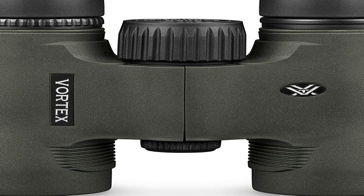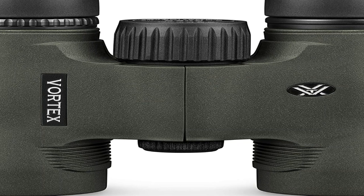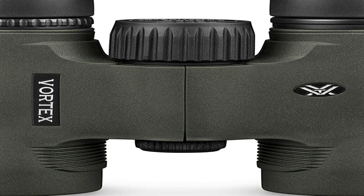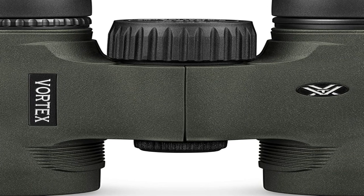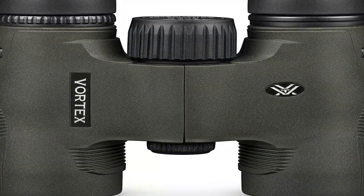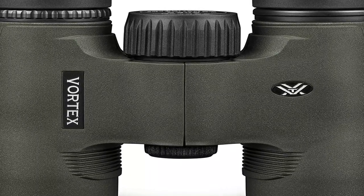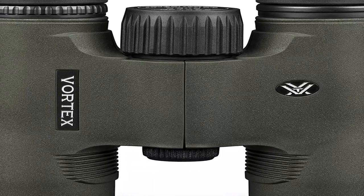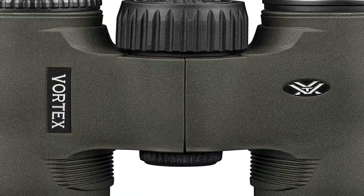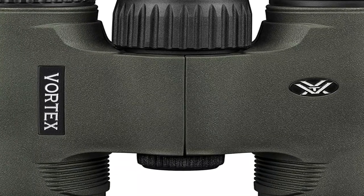The Diamondbacks have precise adjustable multi-position eye cups and enough eye relief to make that possible. The Vortex Diamondbacks are a roof prism design that is lightweight, and has a very sturdy feel to the focus wheel and to the hinge. For the price, the Diamondbacks provide good resolution in low light conditions, comparable to other binoculars that cost more. One complaint commonly expressed in binocular reviews is about chromatic aberrations, or that the image is not in sharp focus along the outer edge of the field of view.